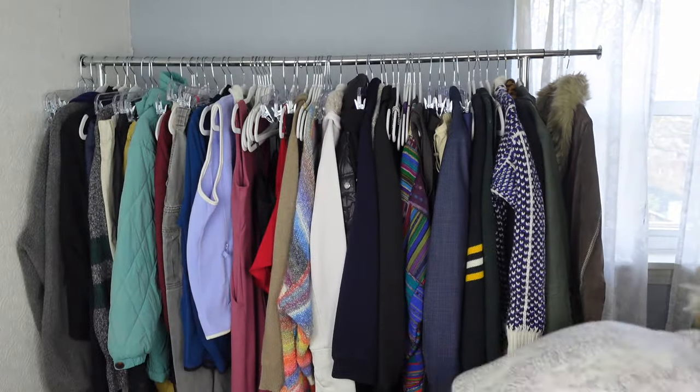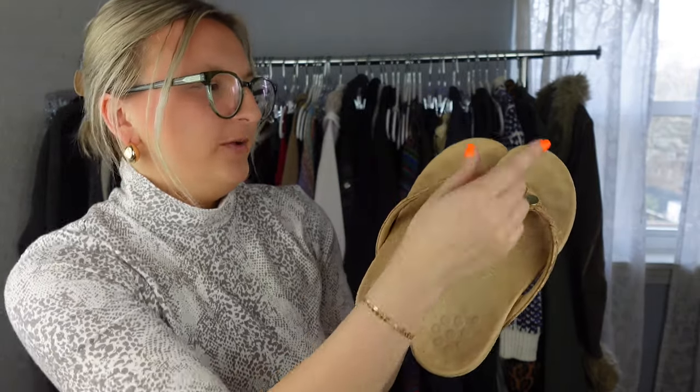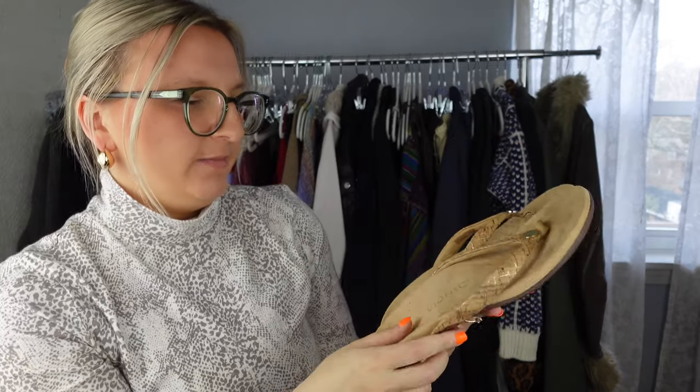The last item is these Bionic sandals in pretty good condition. Usually with this type of fabric you can see toe impressions if they've been worn a lot, but you can't really see that on these. The bottom looks good too, so I'll probably list these for around $20 to $25.